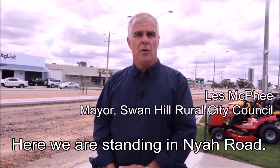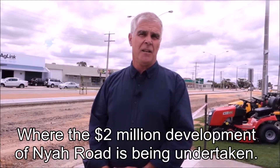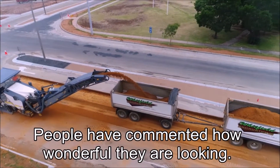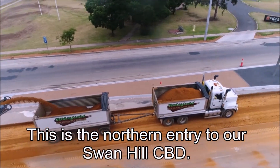Here we are standing in Nya Road where the $2 million development of Nya Road is being undertaken. It's going to run over a 12 month period. The curb and channels have already been put in, and people have commented on how wonderful they are looking. This is the northern entry to our Swan Hill CBD.